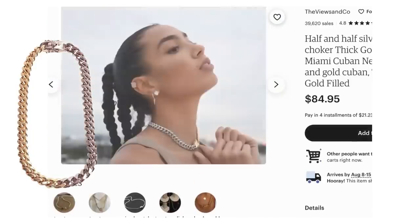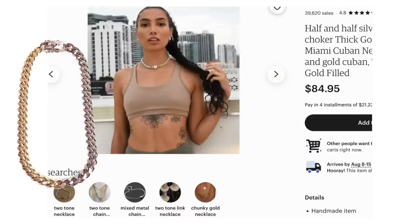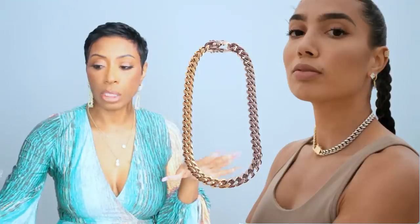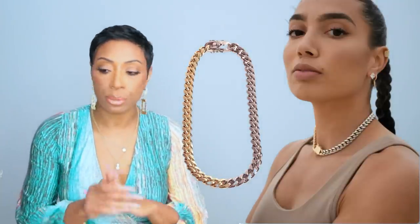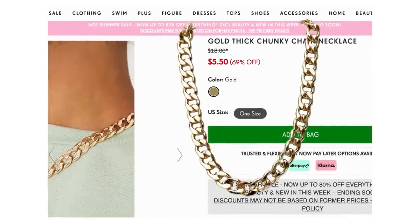For the jewelry we've got a few options. The first is on Etsy — it's called the half and half silver gold Cuban choker. I like the thickness of it and where it falls on the neck — it's a choker that lays right at the collarbone. I think it's a really good dupe for our look. This one is $85 and this Etsy seller has 39,173 sales with a 4.8 out of 5 star review rating and over 6,000 reviews, so I think this is a safe choice.